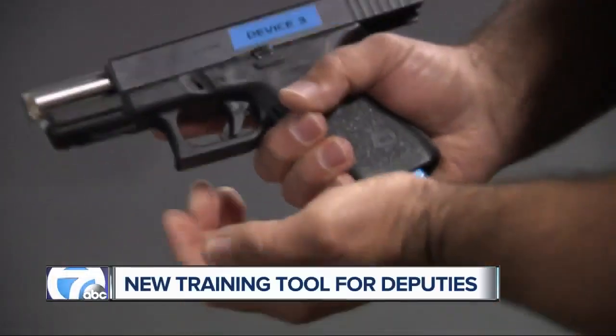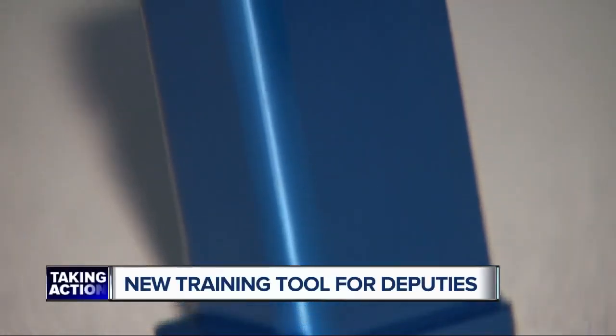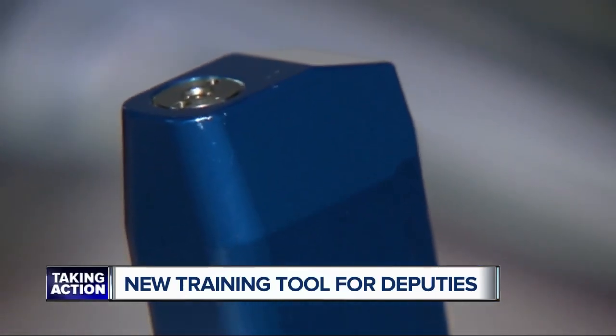Shoot don't shoot situations, when to deploy a taser, when to use pepper spray. The guns used in the program are not actually loaded with bullets but instead CO2, and they're designed to feel just like the real thing.